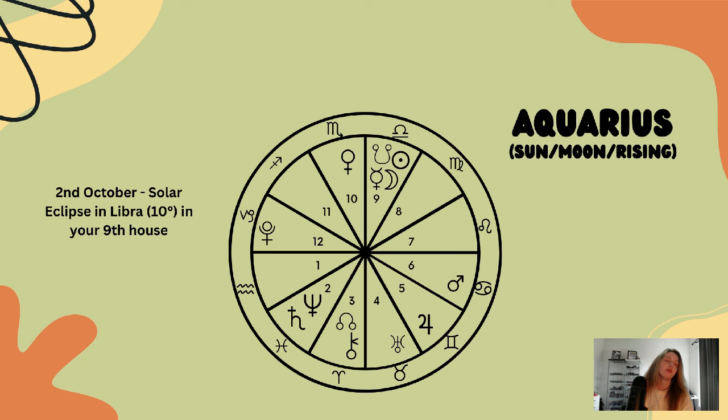You can often change directions in life very suddenly, but you're still a fixed sign. When change does happen, it can take you a bit of time to really readjust — but you can do this.